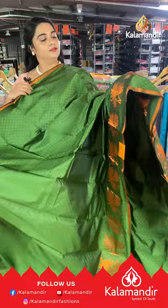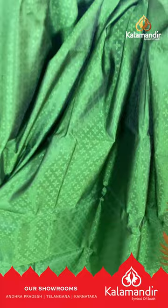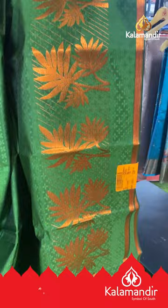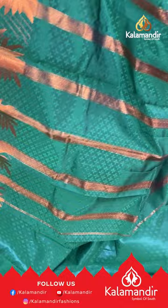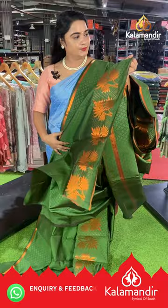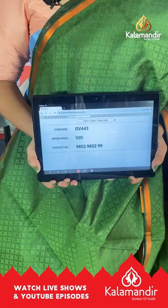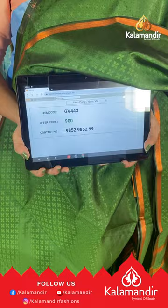Next saree is a sage green single color saree. The body has a self-embossed design with a small copper zari line border on the upside and a downside detailing border with flow leaf bunches and copper zari. The pallu is self-color with brocade lines and copper zari, paired with a self-color embossed design blouse with border. Saree code GV443, price ₹900. WhatsApp: 9852-9852-99.